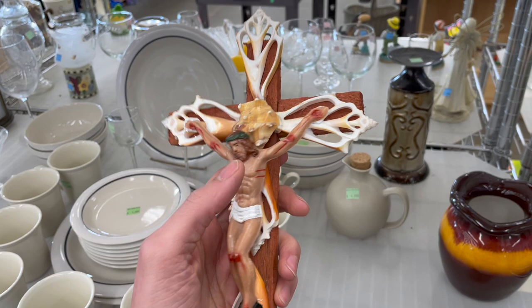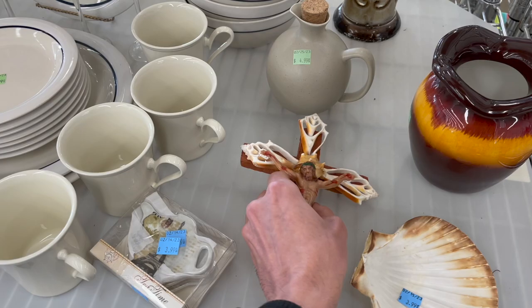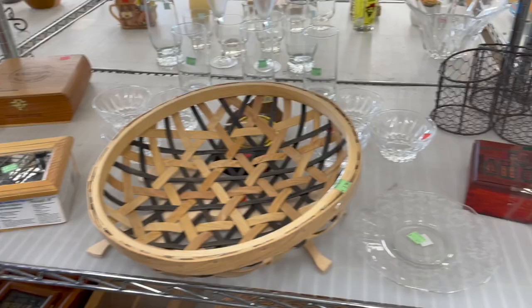Here's Jesus on a cross. It just looks like a homemade project. It has shells on there. How much is that? $6.99. I gotta leave that for that price. Normally I would pick that up.